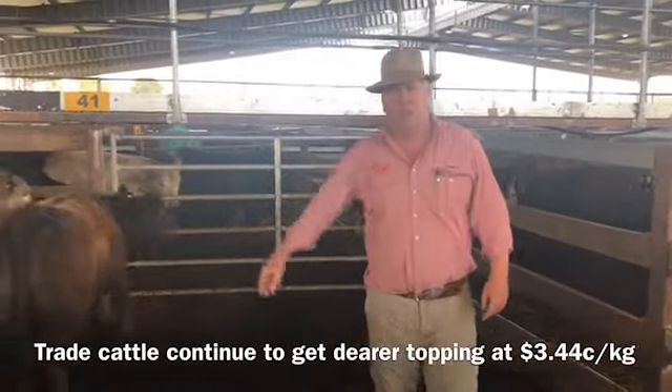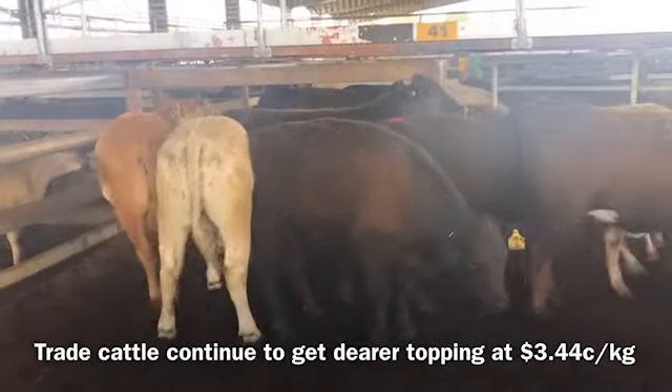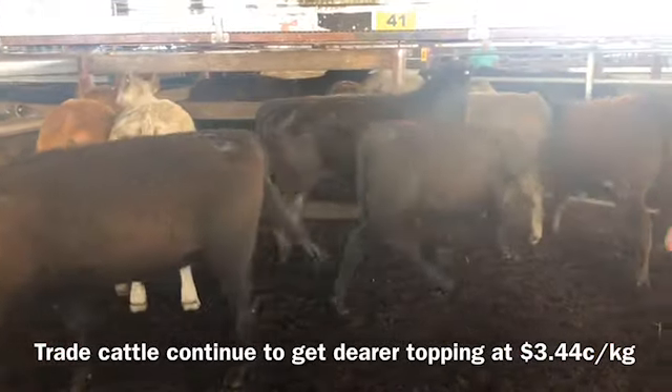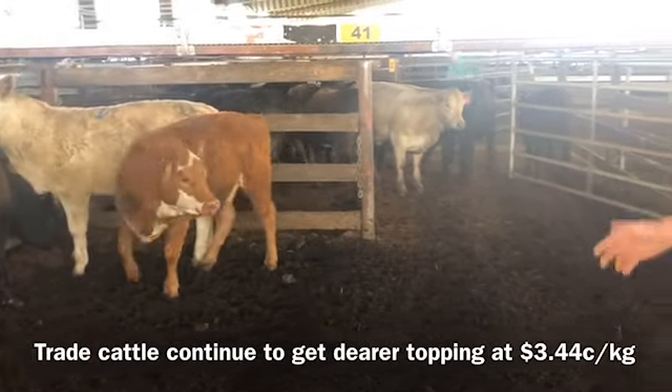These are beautiful bush shapey yielding cattle, making from $3.10 through to $3.44. It just sold all the way through — they all seem to want that better end of it. It seems to be the way to go from now on; there's just not enough fat cattle about.